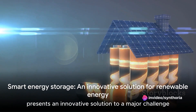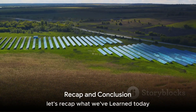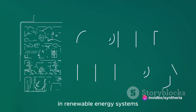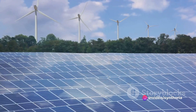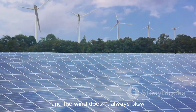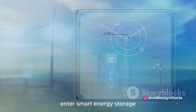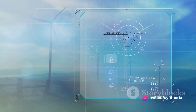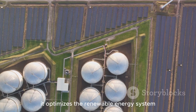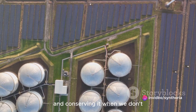Smart energy storage presents an innovative solution to a major challenge in the renewable energy sector. Let's recap what we've learned today. We delved into the inherent problem in renewable energy systems — the challenge of energy storage. We discovered how the sun doesn't always shine and the wind doesn't always blow, creating intermittent energy production that needs a solution. Enter smart energy storage: this innovative solution is not just about storing energy but doing so intelligently, optimizing the renewable energy system and ensuring that we have power when we need it.